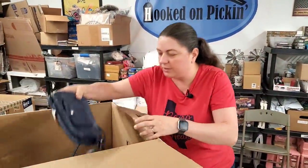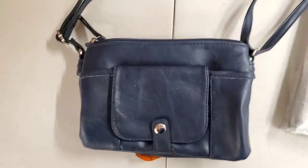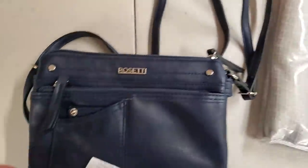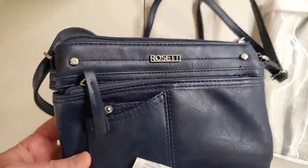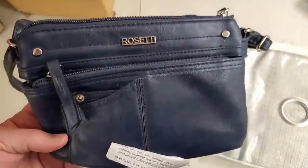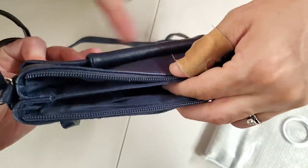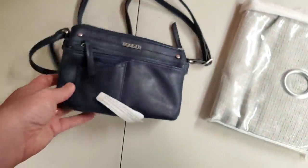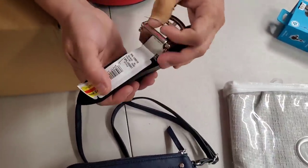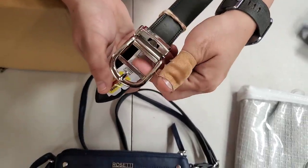Then we have a little crossbody purse — a little blue one. Does it have a brand on it? Yes, look on the back. I don't know if that's a good brand or just a basic brand, but it's a really nice, cute little one. It's almost basically like a wallet instead of a purse. And then we have a really nice belt — looks like it is a black extra-large women's belt.